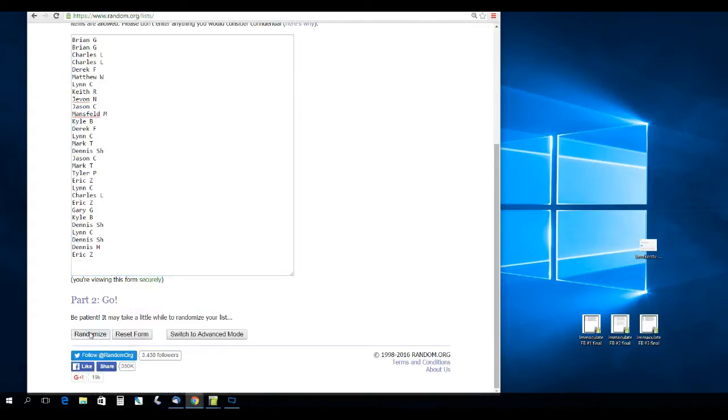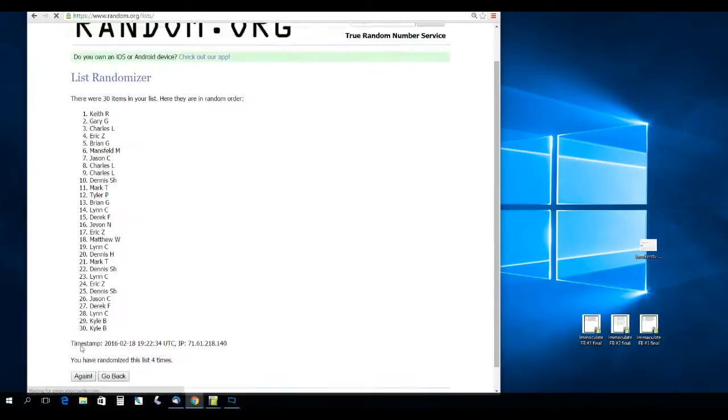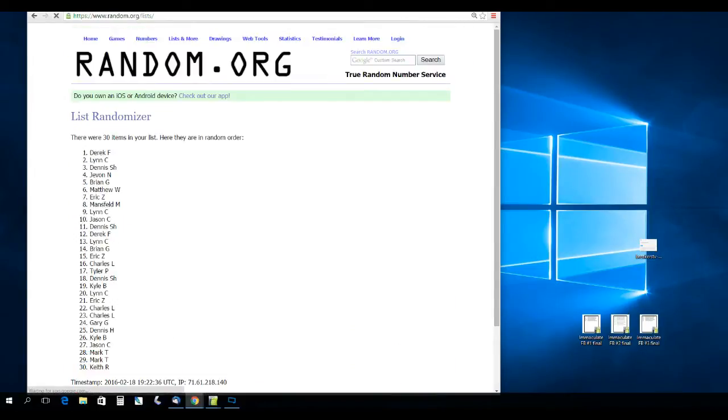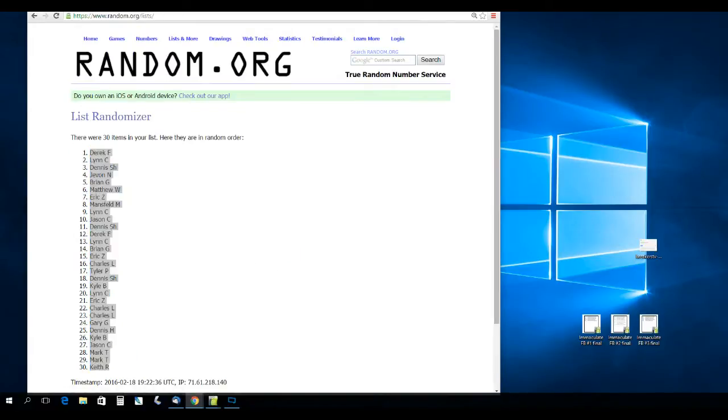Random.org has our 30 names loaded. We'll randomize them five times — one, two, three, four, and five. There's our new order.